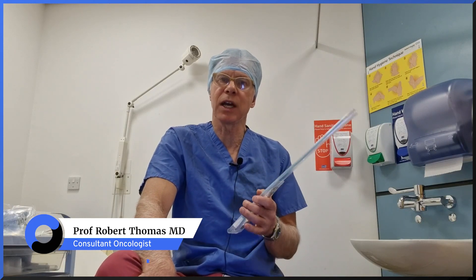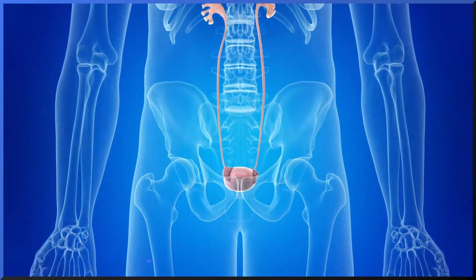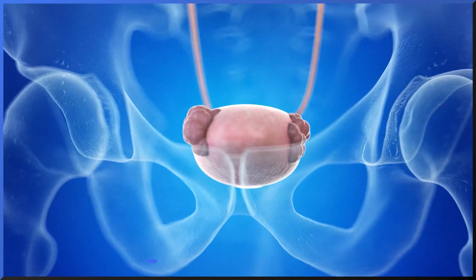The treatment for early bladder cancer is primarily surgical. The urological surgeon will remove the tumour through a cystoscope, and then after that install a form of chemotherapy called mitomycin C into the bladder.